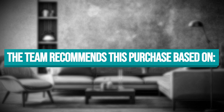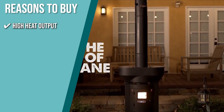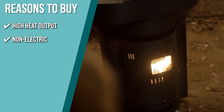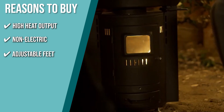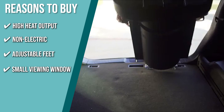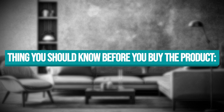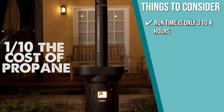The team recommends this purchase based on the following. High heat output: it gives off 106,000 BTUs per hour within a 10-foot heating radius. Non-electric: this outdoor heater uses gravity to feed pellets into the fire, making it ideal for off-grid heating. Adjustable feet: the adjustable feet allow it to become steady on uneven ground, whether indoors or outdoors. Small viewing window: you can watch the fire inside through a small window, which creates the perfect centerpiece for your living space. The important thing to consider is, with a 20-pound hopper, the stove's runtime is only 3-4 hours, so you may have to refill regularly.